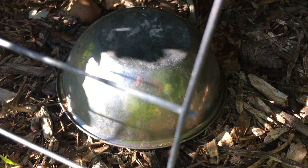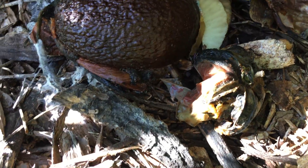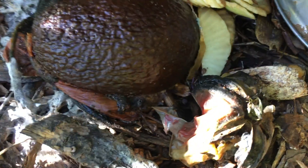Two weeks ago I piled some veggie scraps, juice pulp, and decayed fruit under this metal bowl in my tropical garden section where the ground is native soil covered with a thin layer of compost and topped with wood chips.